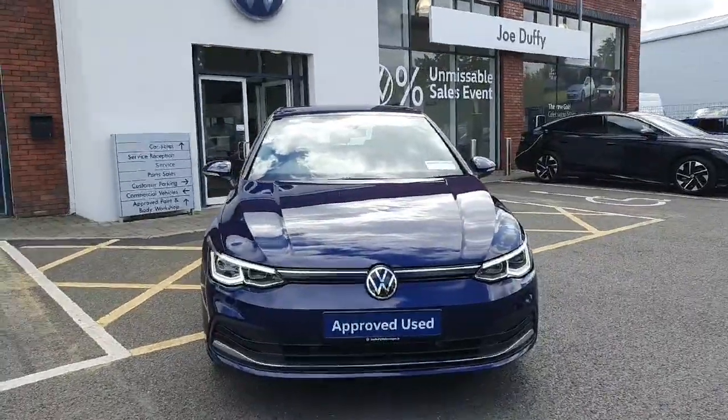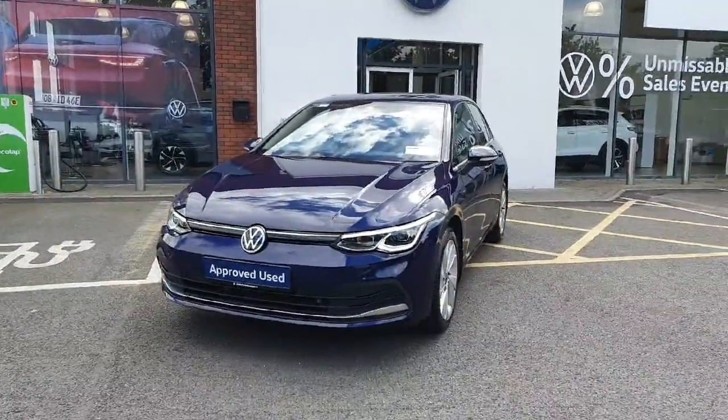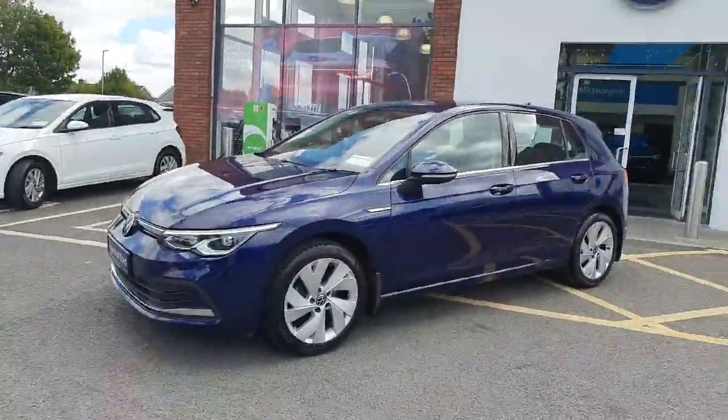Hi there everyone, you're very welcome to Joe Duffy Volkswagen Navin. Thanks for stopping by today to have a look at this Volkswagen Golf. This is the 2.0 litre TDI style version, so a very rare car. It's finished off in metallic blue.